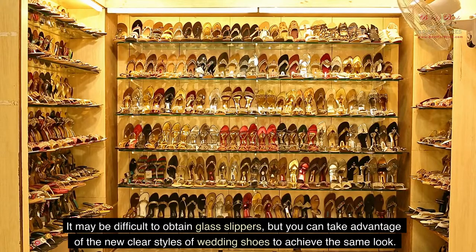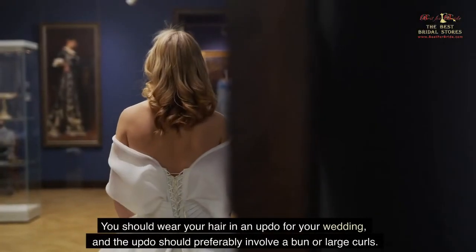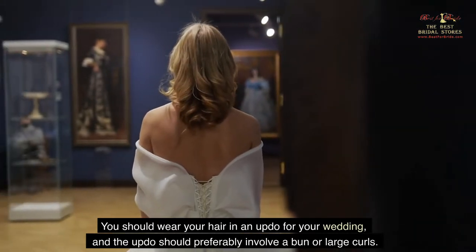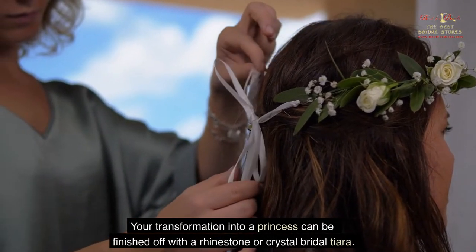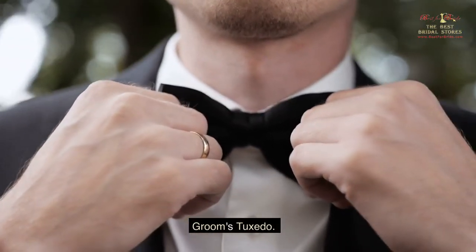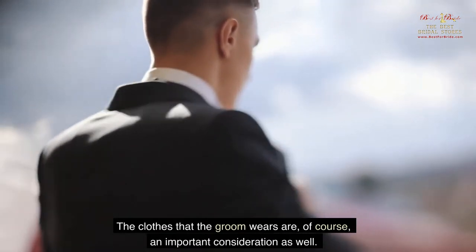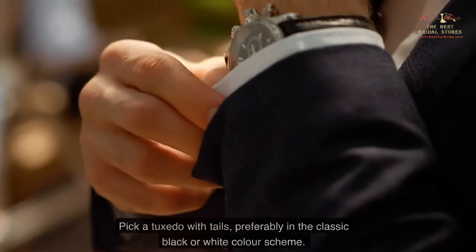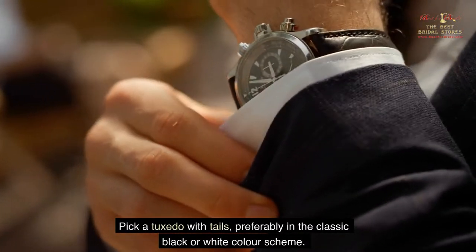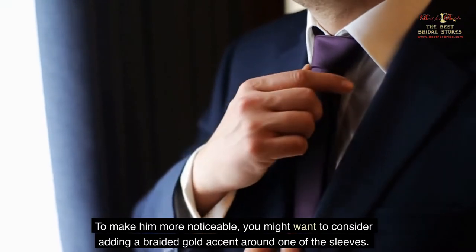It may be difficult to obtain glass slippers, but you can take advantage of the new clear styles of wedding shoes to achieve the same look. You should wear your hair in an updo, preferably involving a bun or large curls. Your transformation into a princess can be finished off with a rhinestone or crystal bridal tiara. For the groom, pick a tuxedo with tails, preferably in the classic black or white color scheme, and consider adding a braided gold accent around one of the sleeves to make him more noticeable.